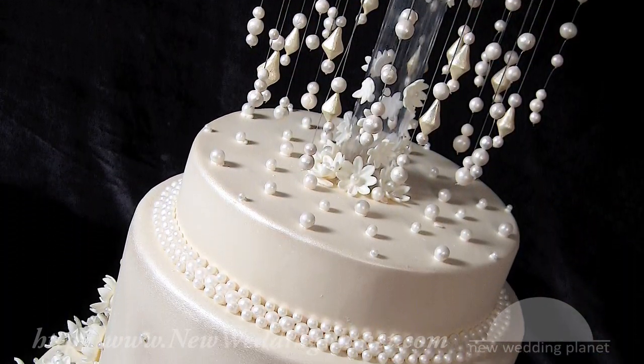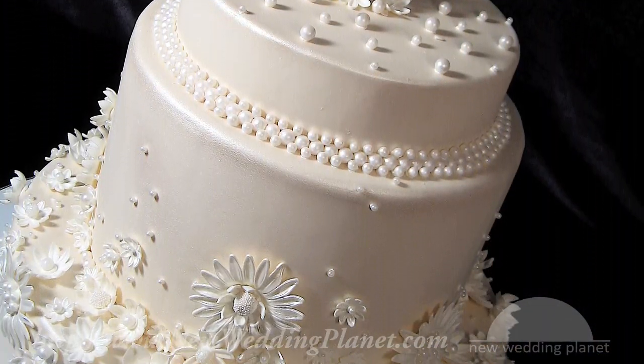Wedding cakes for hotels have a pretty big profit margin — it's an easy way for them to make money. It's rare that they have a pastry chef who is able to pull off something comparable to a cake designer. What sets a cake designer apart is the artistic side.